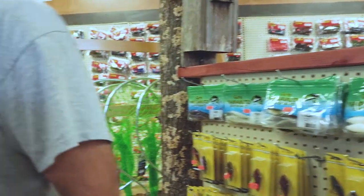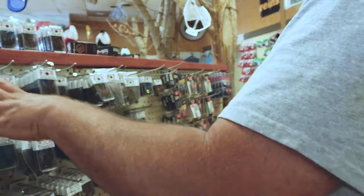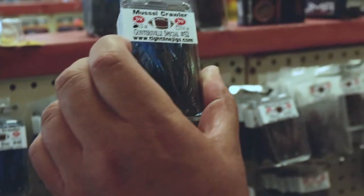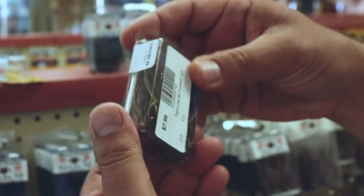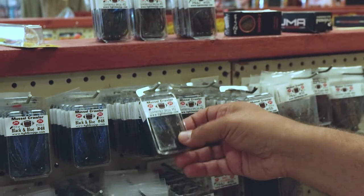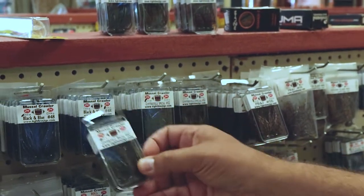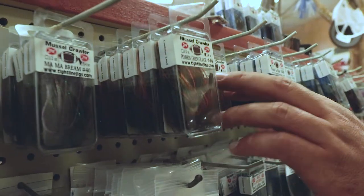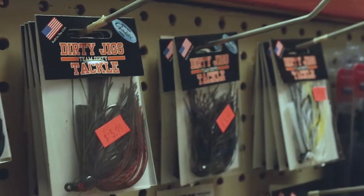Jigs — looks like some custom Guntersville special custom jigs. That's a Muscle Crawler — not a bad looking jig. Eight bucks for two, that's like $4 apiece. They got all kinds of nice looking colors. I like it — Amber Crawl, that root beer skirt on it looks pretty good.